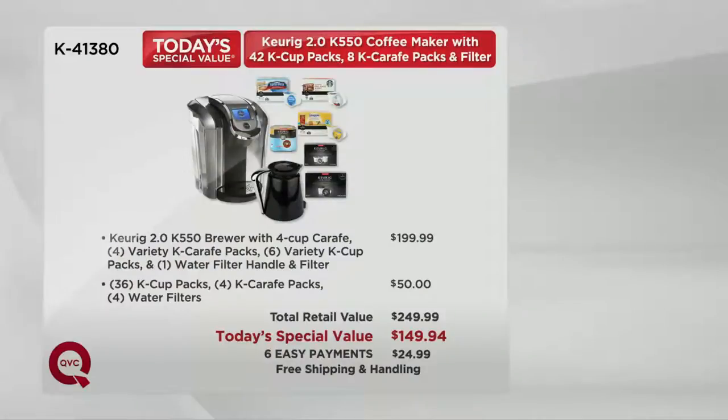$199.99. That's why over 92,000 people have dialed in for our Today's Special Value just today alone. $50 for the extra K-cups and carafe packs — only here at QVC. Not for $249.99 — it's a hundred dollar difference. Six easy payments of $24.99, and the shipping and handling is absolutely free. First time ever.